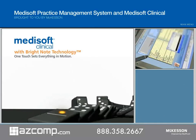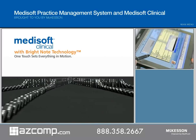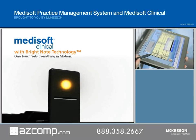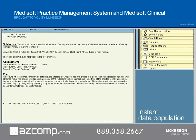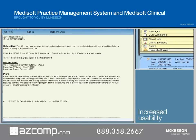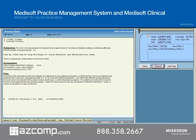Medisoft Clinical features BrightNote technology, the dynamic processing technology that lets physicians use their preferred input style to capture an entire patient encounter in a single note. From this single note, BrightNote automatically generates searchable patient data that is instantly populated across the entire chart. The result is increased usability and efficiency, enhanced clinical reporting, and better health outcomes.